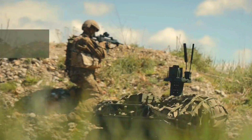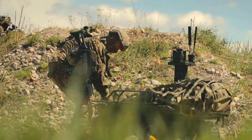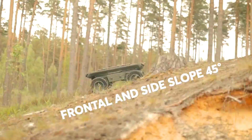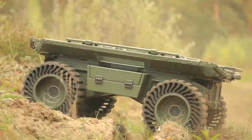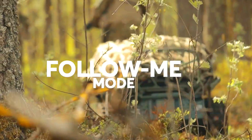This gives it a 360-degree field of view and the ability to operate in challenging environments. The Natrix UGV can also be equipped with a variety of payloads, including weapons, medical supplies, and communications equipment. It is highly mobile and can operate in a variety of terrains, including urban, rural, and mountainous areas. It is also amphibious and can swim across bodies of water. The Natrix UGV can be operated remotely or autonomously.